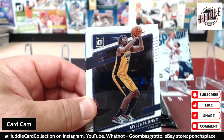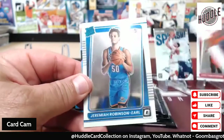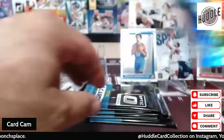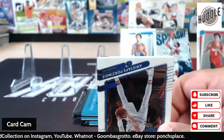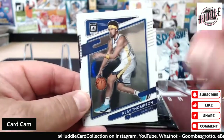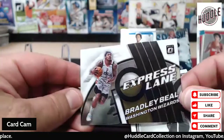We should get seven inserts or parallels or prisms, so that's one. Miles Turner, Christian Wood, McCall Brooks rated rookie, Jeremiah Robinson-Earl — and there's a silver prism, right there — prism of JP Washington, Jaylen. Looking for a green, looking for a Suggs. Chris Stapleton, Jared Allen, Klay Thompson — gonna be interested to see how he does this year coming back after seasons of rehabbing. Rated rookie Day'Ron Sharpe for the Nets. Here's another parallel — Bradley Beal Express Lane.